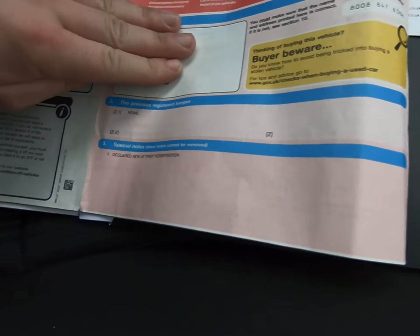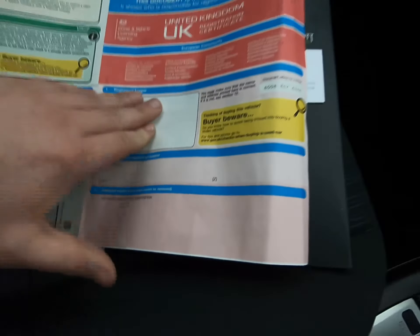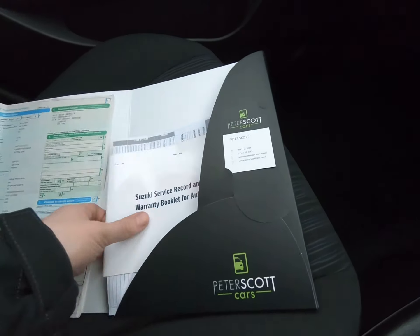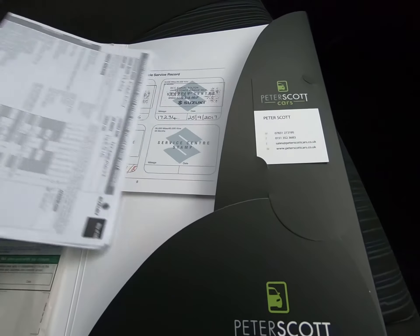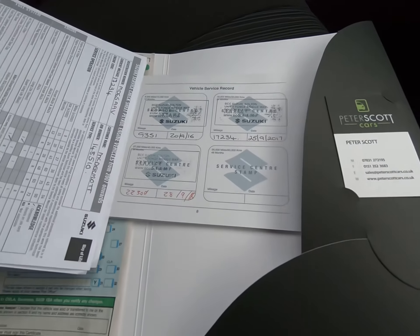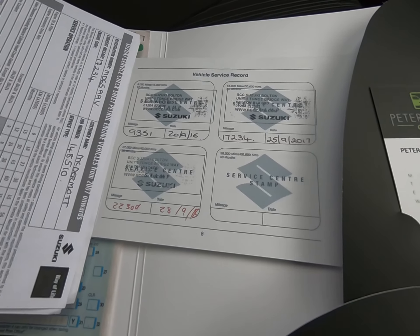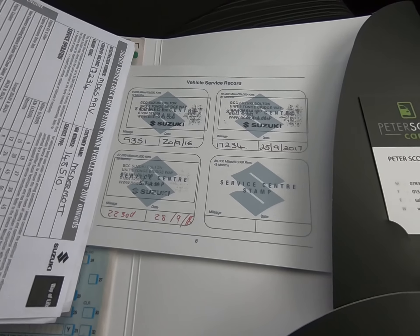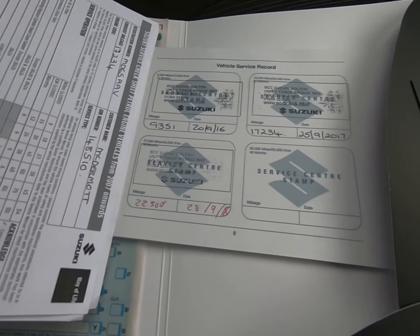Coming round to the rear of the vehicle once again. All bumper corners are free from any marks at all. There are certainly no scuffs to any of the interior plastics in the luggage compartment — those are the genuine overmats fitted from new. Certainly no chips to any door edges at all.